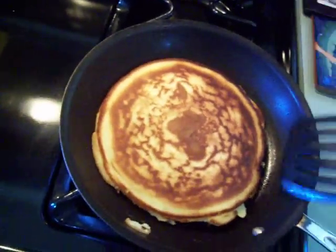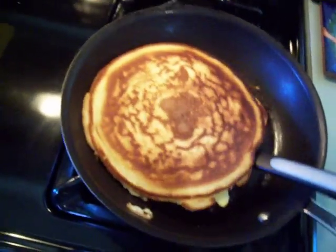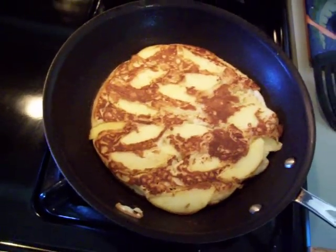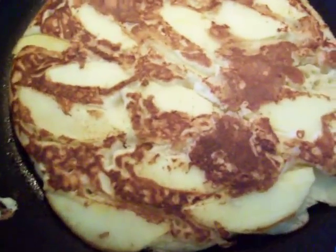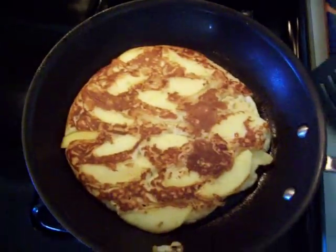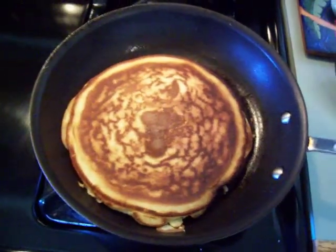I'm going to try to go to the W Hotel for the Project Runway castings for season five. Anyways, this is the apple pancake and it smells delicious. So there it is, folks — this is for all of you. Come back for more!